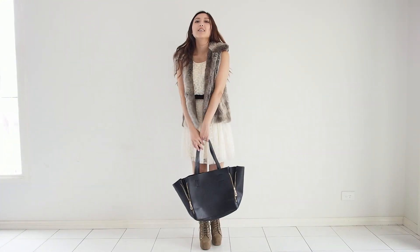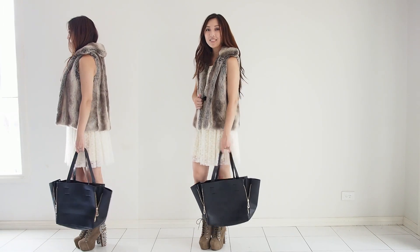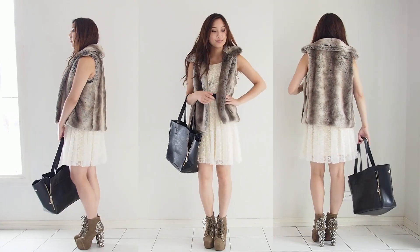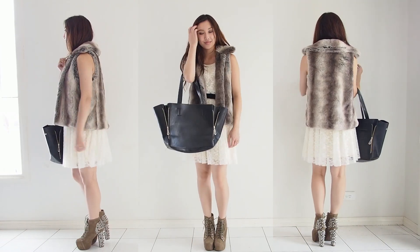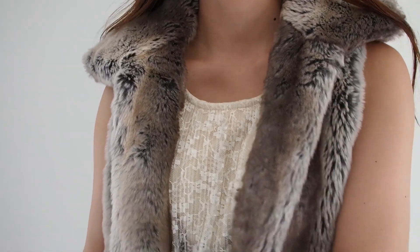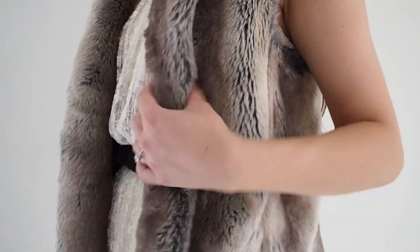I was totally in love with my fur vest last season and nothing has changed — it adds instant edge and style and it's super comfortable. I decided to take this outfit all the way with my spiked loafers, but since there's quite a bit going on in this outfit, I finished off with a simple black tote, which by the way is another wardrobe staple.